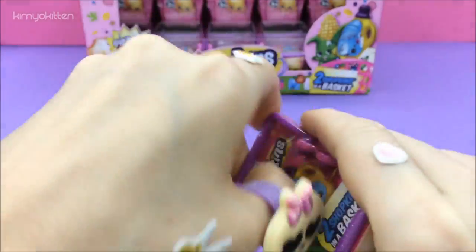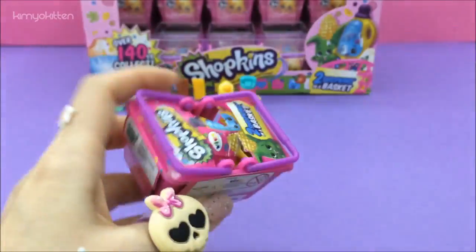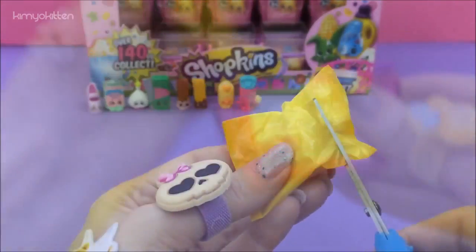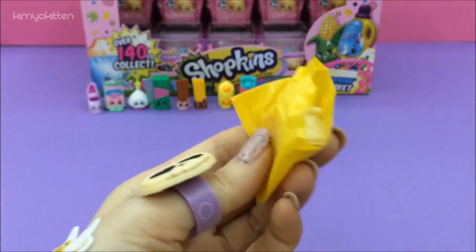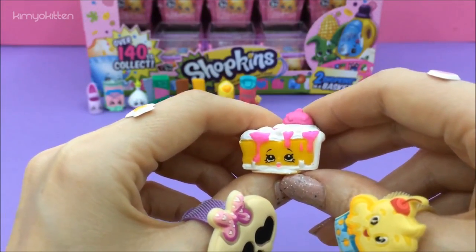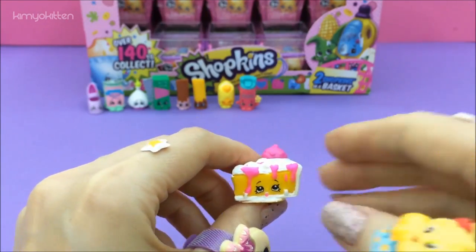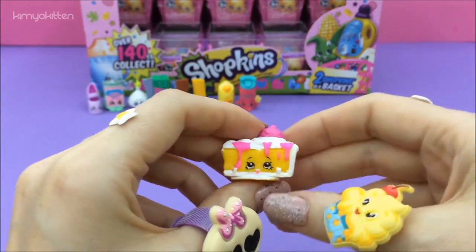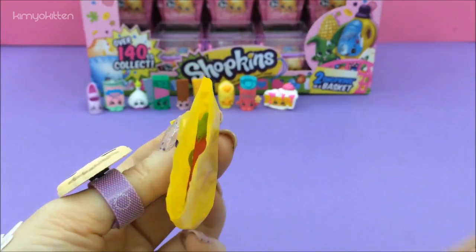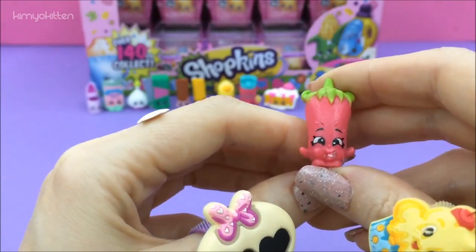Basket number five, let's open her! We have a delicious Pecan Pie and she's a rare. She's kind of matching my cupcake ring. And here is Silly Chili.